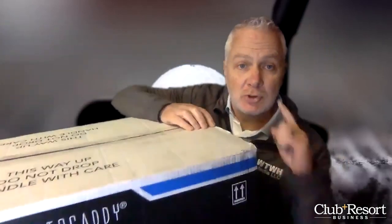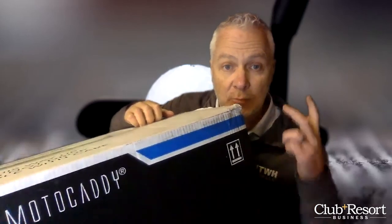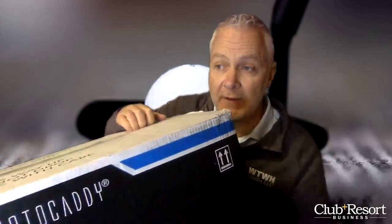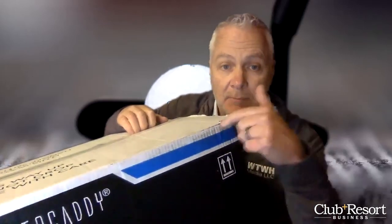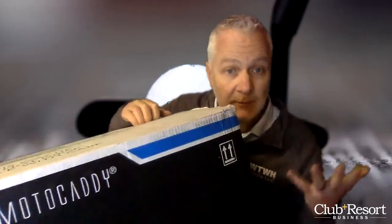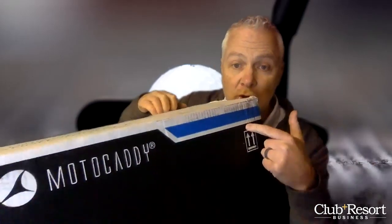Push carts are all the rage. Last year we saw all kinds of stories about price gouging because push carts were in such great demand during the pandemic. Nobody wanted to ride in a golf cart with somebody they didn't know if they were infected. So golf carts were in demand, but people were walking too, and getting the benefits of all the exercise that comes with walking a golf course. Some people can't carry clubs — clubs are heavy — can't carry 18 holes up and down the hills. You can certainly do it with this right here.